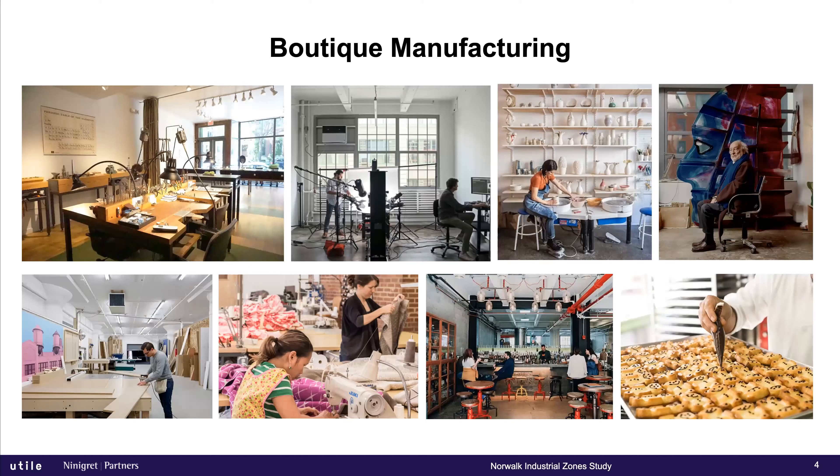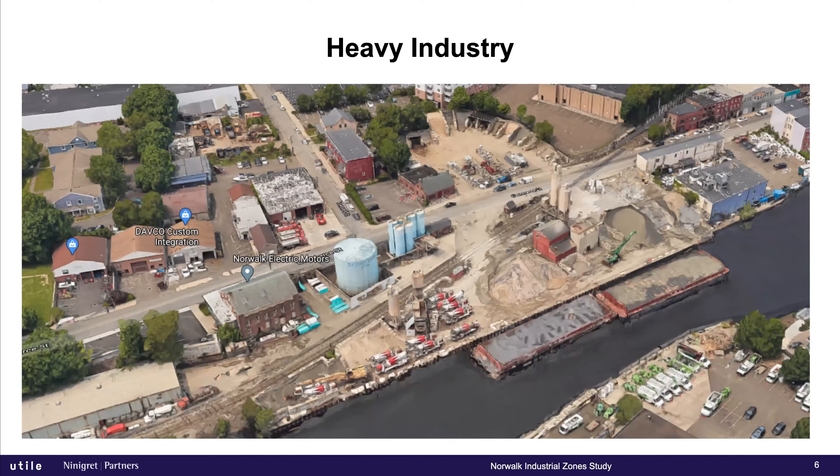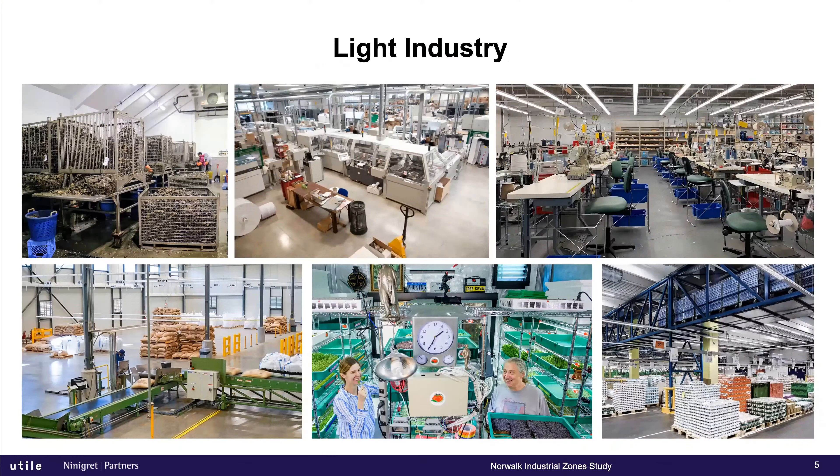This is sort of what you see when you think of boutique manufacturing — anything from baking to smaller-scale manufacturing. Light industry covers the gamut: food, distribution, metalworking, textiles. And heavy industry is what we have traditionally thought of as industry. We're in a small enough group that we can take turns talking rather than having a full moderator, unless that becomes too chaotic.